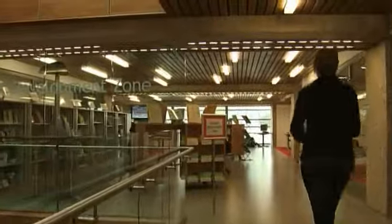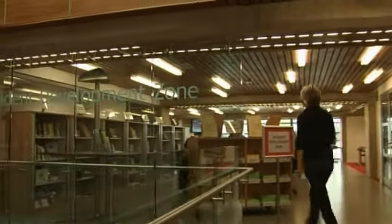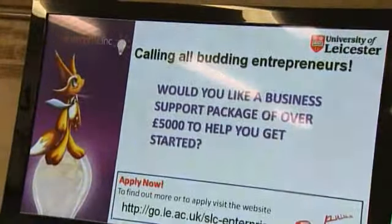Enterprise Inc. is running throughout the region in the nine universities and has been funded by the European Regional Development Fund and EMDA, and has been supported by HEFCE as well, to provide an opportunity for enterprising students to set up and develop their own businesses.